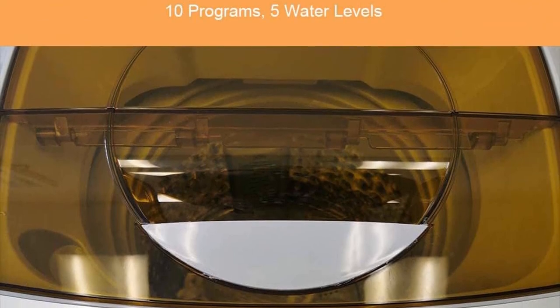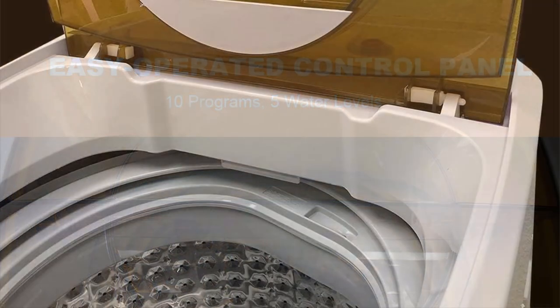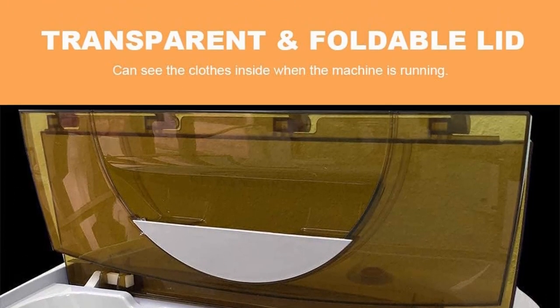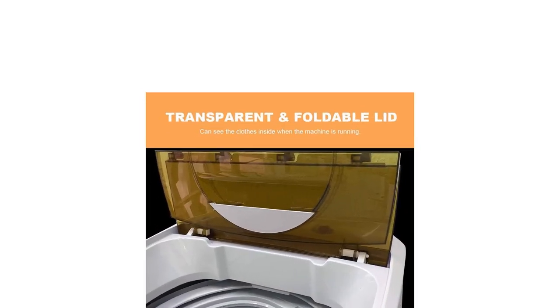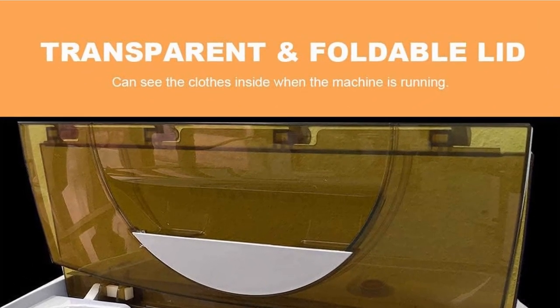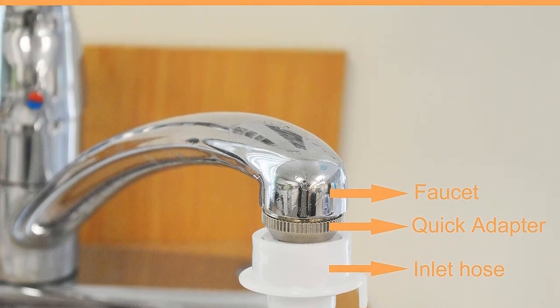The 1.34 cubic foot capacity features a durable, chipping and rust-resistant stainless steel tub that holds up to 10 pounds of clothes. The easy-operated control panel offers 10 washing programs to meet all your laundry needs: normal, standard, quick wash, heavy duty, soak, wash+rinse, spin, and air dry. Five water levels available — perfect for small spaces like apartments, condos, RVs, vacation homes, and dorms.